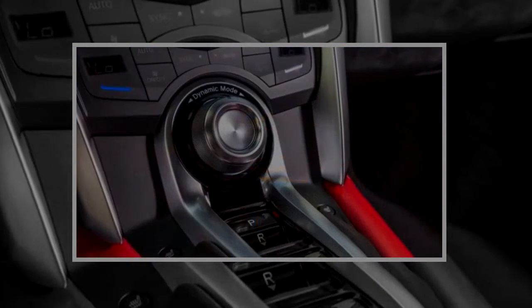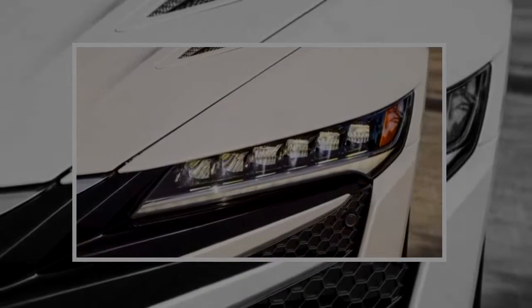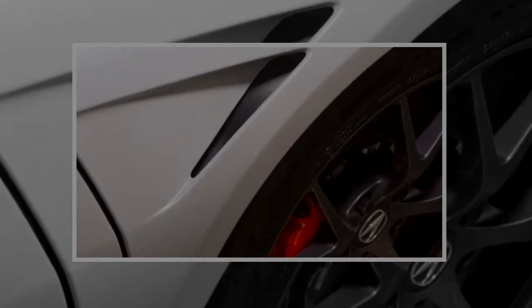Low, wide, and menacing, the NSX embraces technology and luxury with a sleek, modern supercar attitude. The 2018 Acura NSX is a neat riff on the supercar playbook — though inspired by a host of supercars, it doesn't copy them,